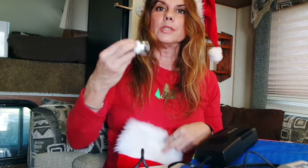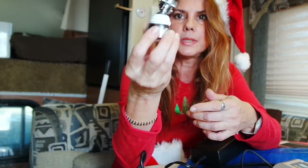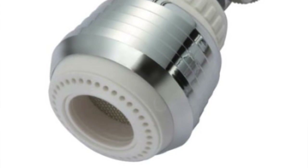Another little gadget I love is this thing I bought at Walmart — I actually bought two of these to save water. It's probably about $6 and saves about 30% of your water. It works great.